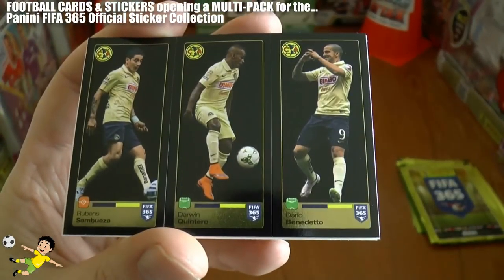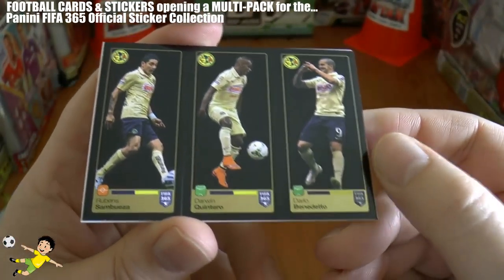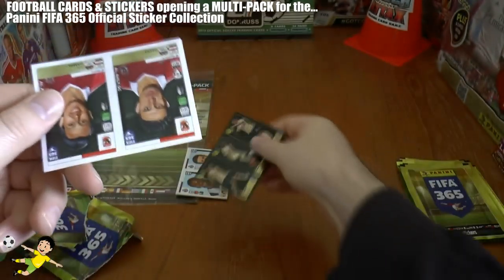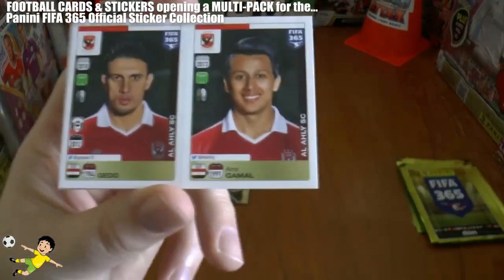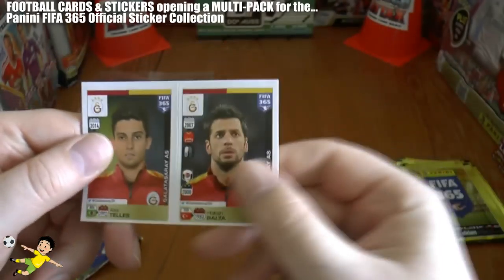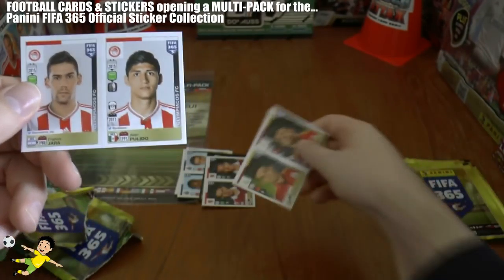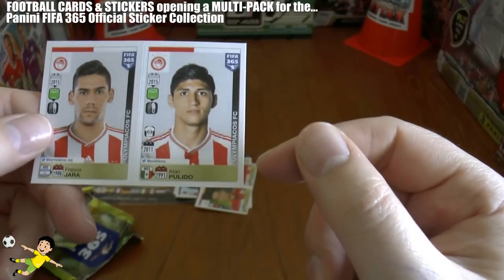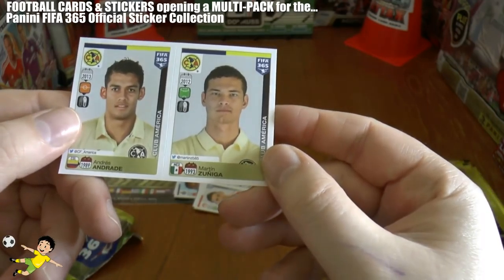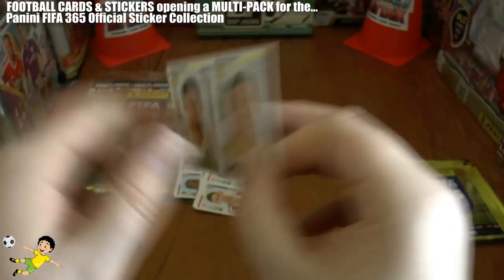There's the Bimbo Triple — Club America sponsored by Bimbo. And these are the three players: Sambueza, Quintero and Benedetto. Next sticker out we have Gedo and Gamal of Al Ali, the Egyptian side. Galatasaray continue the packs — Alex Tellez and Hakan Balta. Franco Yarra and Alan Pulido of Olympiacos next out. And Andres Andrade and Martin Zuniga of Club America — however, we're unable to see the Bimbo logo unfortunately.